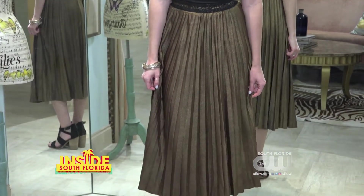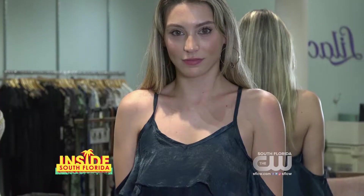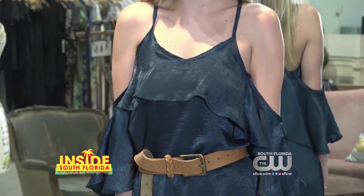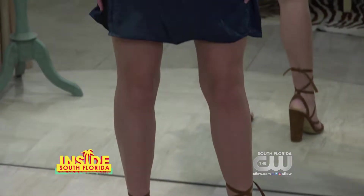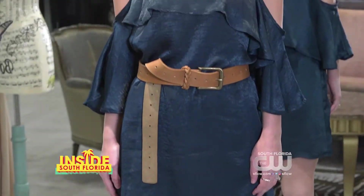This is one of my favorite skirts we just got in — this evergreen metallic color is amazing. Wear it with a pair of booties or a pair of heels and you're good to go.